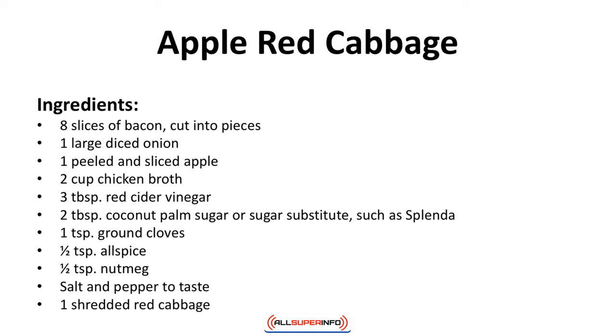Apple red cabbage. Cabbage is a great vegetable to have on keto. This red cabbage side dish is yummy. Ingredients: eight slices of bacon cut into pieces, one large diced onion, one peeled and sliced apple, two cups of chicken broth, three tablespoons red cider vinegar, two tablespoons coconut palm sugar or sugar substitutes such as Splenda, one teaspoon ground cloves, a half teaspoon allspice, a half teaspoon nutmeg, salt and pepper to taste, and one shredded red cabbage.